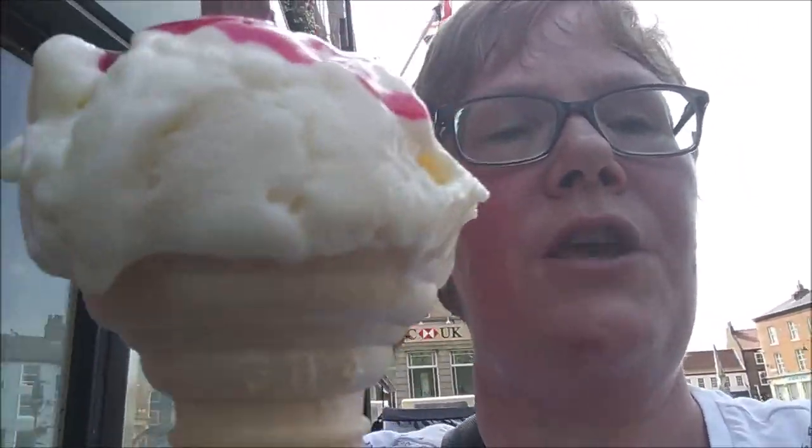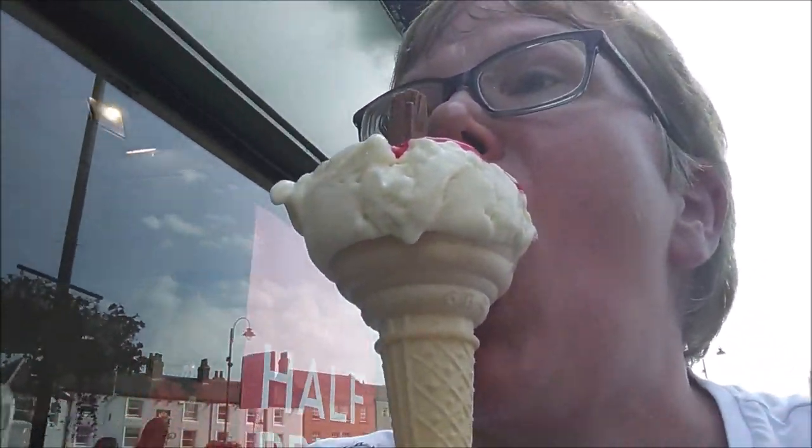Mmm, yum yum yum! So we've tried the Doubtfire's ice cream, and just to remind you, of course, you can always fan yourself like this.